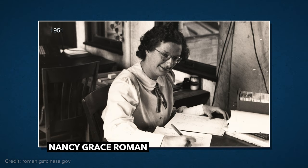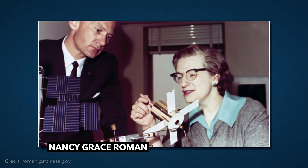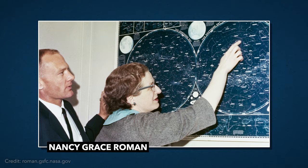During her time at the University of Chicago, it became very clear she would not obtain tenure due to her gender, so she left. She would go on to become the first female executive in NASA. Perhaps her biggest challenge ever was getting the Hubble Space Telescope approved by the U.S. Congress. Her hard work and dedication to Hubble is why she would eventually earn the nickname the Mother of Hubble. Now let's dig into this all-new telescope.